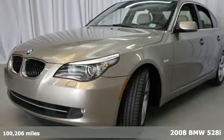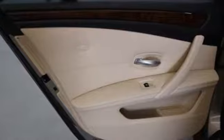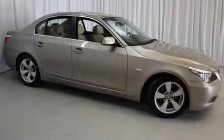It's a 2008 BMW 5 Series. This 5 Series was built with safety in mind, with multiple airbags, stability and traction control and four-wheel anti-lock brakes.